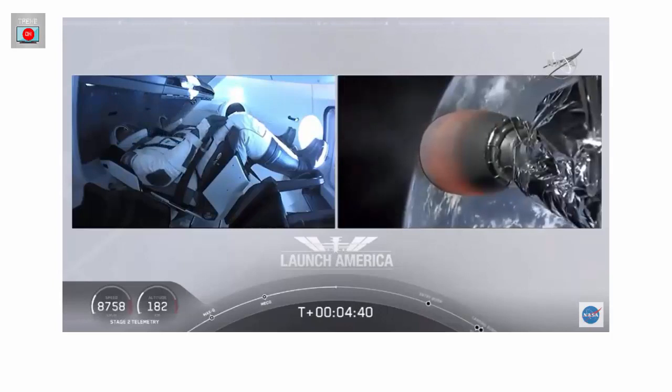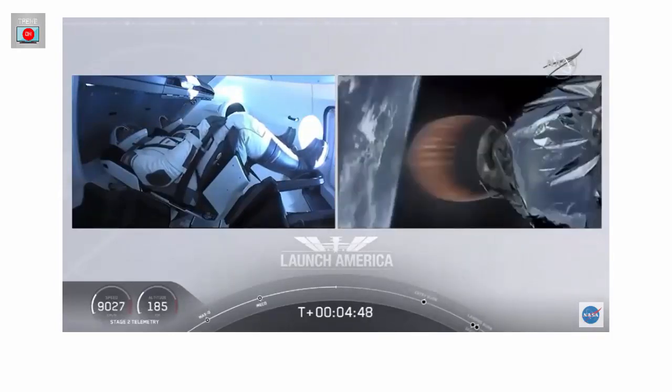A little over 4 minutes, 40 seconds into flight. Bob and Doug flying at more than 5,600 miles per hour, already almost 200 miles downrange from the Kennedy Space Center. Nominal trajectory continuing.